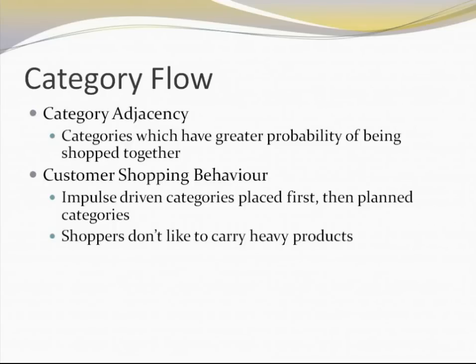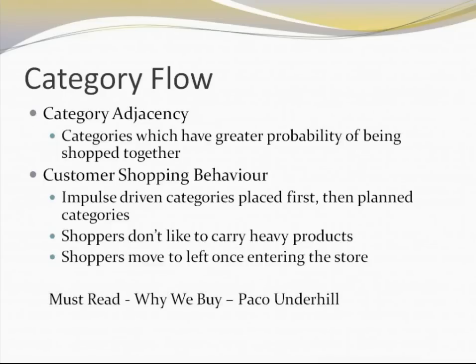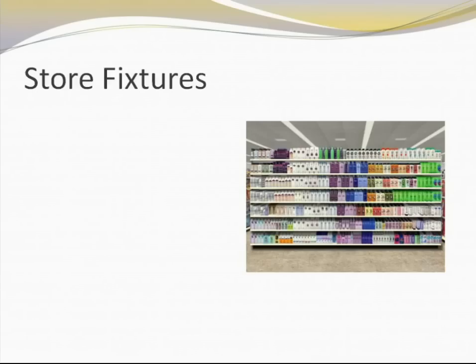Another important thought is that shoppers do not like carrying heavy products. So large packs or large containers are better placed towards the end of the shopping experience so customers can just pick them up and move out of the store. Another very interesting observation is that shoppers move towards the left after entering the store, so something kept on the right hand side very close to the entrance is very likely to be missed entirely. For more such insights, the book 'Why We Buy' by Paco Underhill is highly recommended — it is one of the most insightful books on customer shopping behavior.